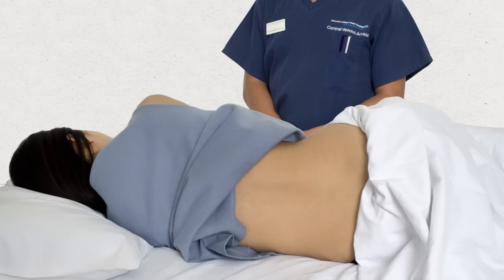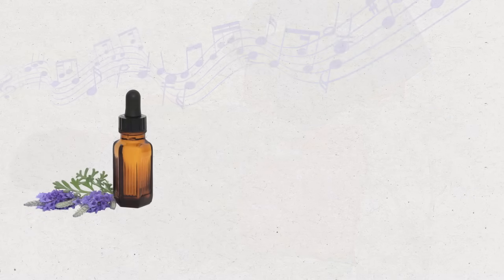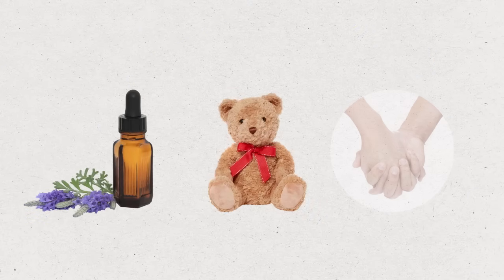A bone marrow test can be uncomfortable even though the local anaesthetic will minimise the discomfort that you feel. All people are different and experiences during bone marrow tests can vary. You can ask for whatever you think will make you more comfortable, for example, music to help you relax, calming aromas, or soft toys, or simply to hold hands with a friend or relative.